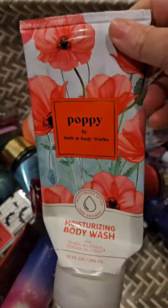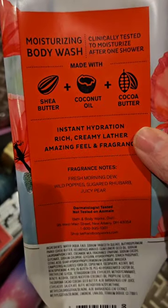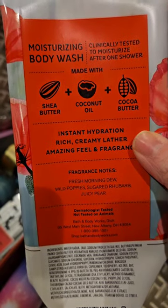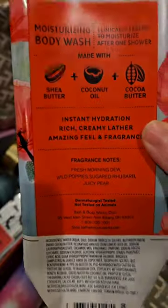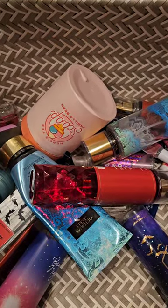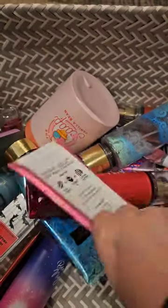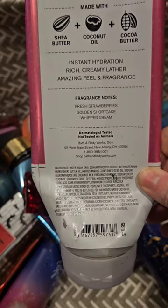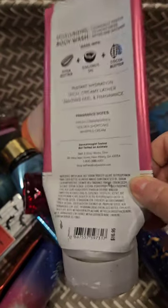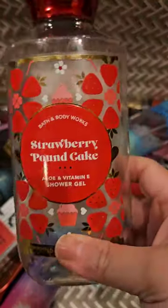I used up a poppy in the moisturizing body wash — fresh morning dew, wild poppies, sugar rhubarb, and juicy pear. Not my favorite in the shower, but I do like the scent in body care. I also used up a strawberry pound cake in the moisturizing body wash — fresh strawberries, golden shortcake, and whipped cream. My favorite scent. I also used up a shower gel in that scent.